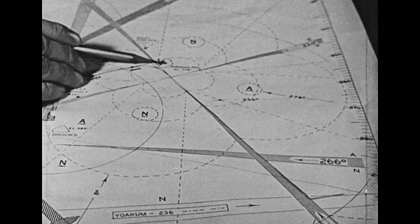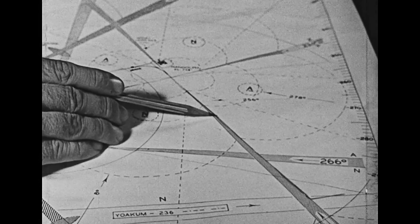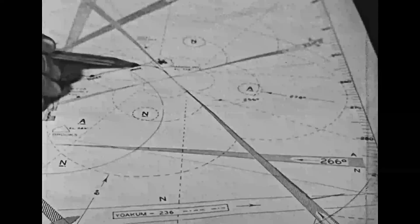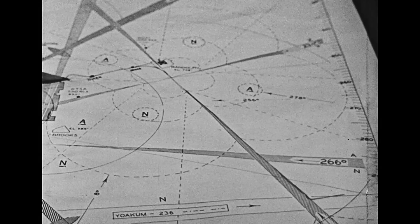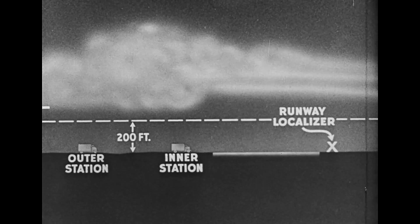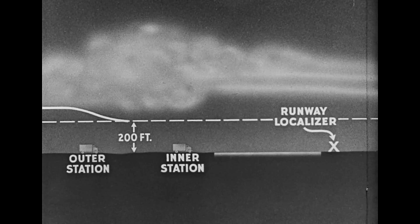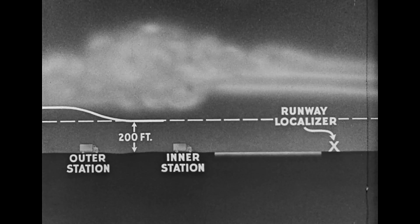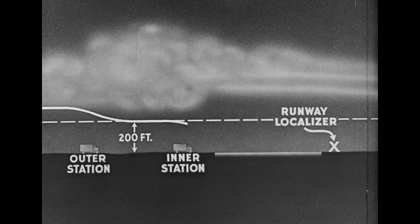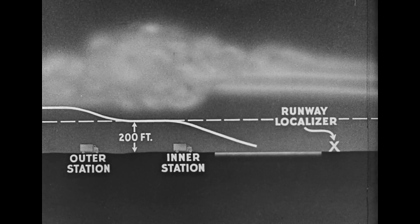In review, we approached the southeast leg of the beam, followed through to the cone of silence, past the inner station and the outer station, made a procedure turnaround, returned to the outer station, and flew straight to the inner station and landed at the field. In coming into land, should an altitude of 200 feet be reached short of the inner station, the airplane is leveled off at 200 feet. Arriving at the inner station, a rate of descent is established as before at 400 feet per minute until contact is made.